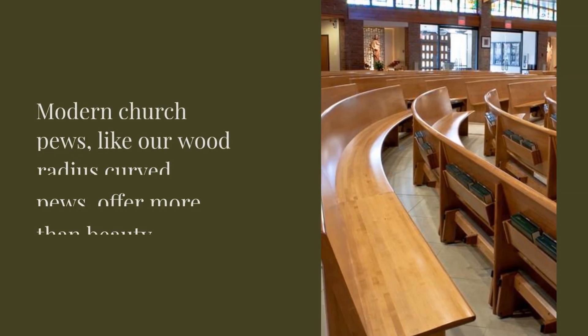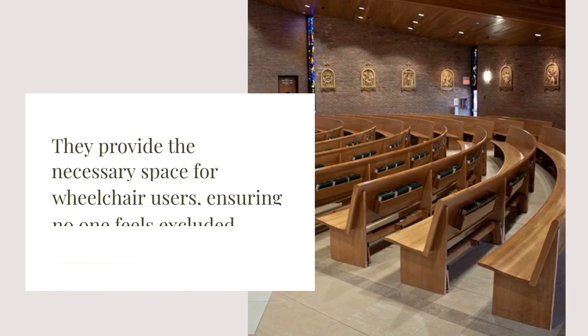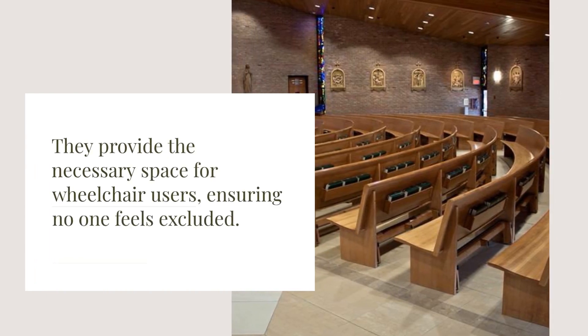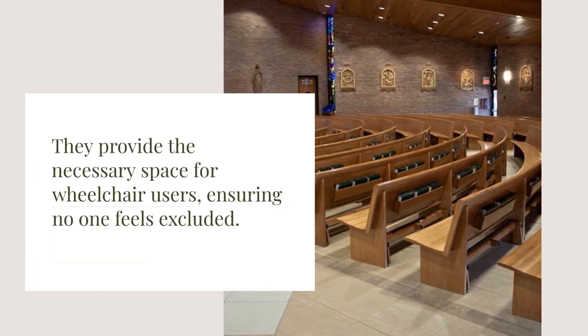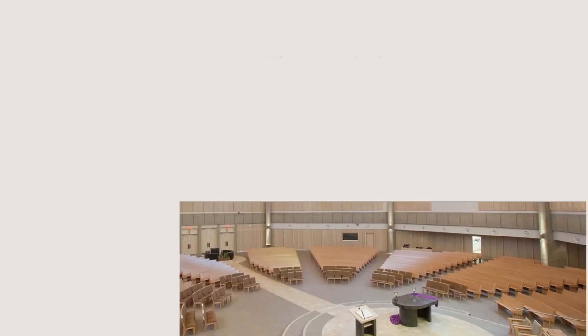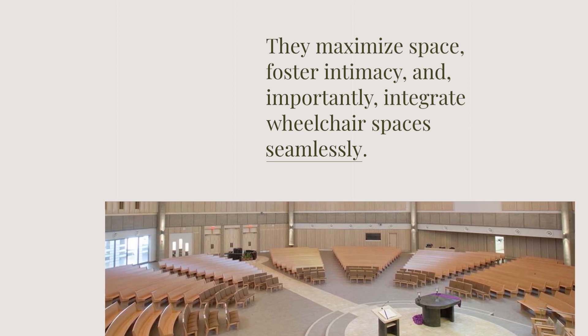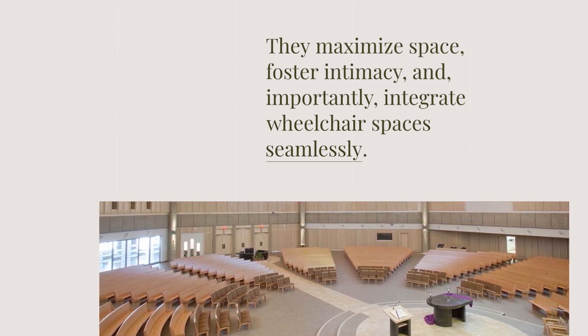Modern church pews, like our wood-radius curved pews, offer more than beauty. They provide the necessary space for wheelchair users, ensuring no one feels excluded. Radius curved pews aren't just about aesthetics. They maximize space, foster intimacy, and importantly, integrate wheelchair spaces seamlessly.